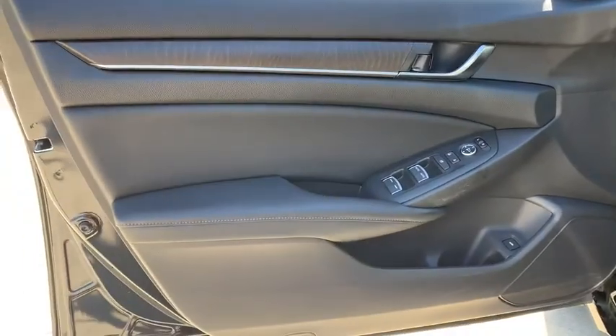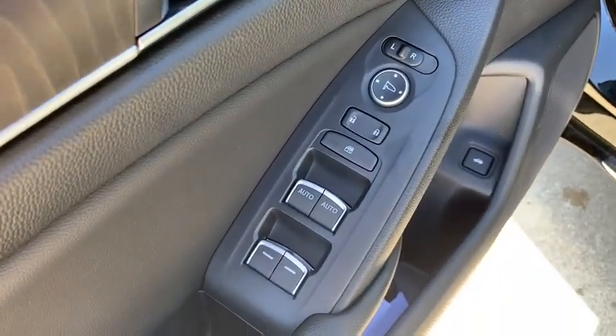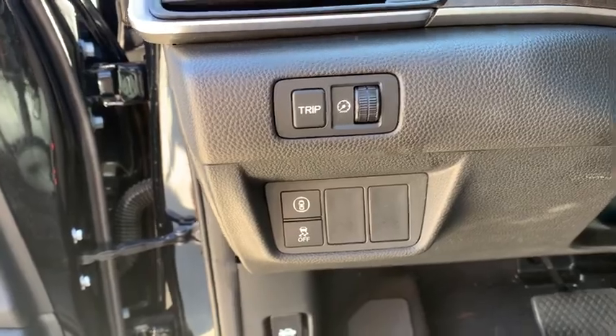Rear window defroster, power windows, fog lights, security system, electronic stability control, heated front seats, trip computer, panic alarm, brake assist, power moonroof, overhead console, tachometer.